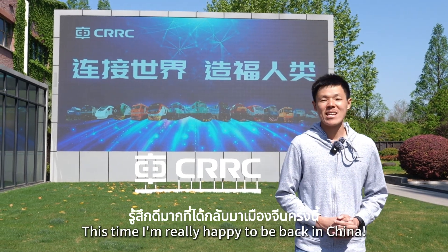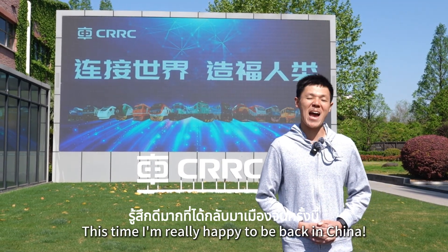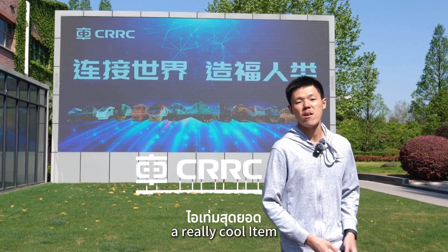Hello, I am Napat from Thailand. This time I'm very happy to be back in China. I'm gonna take you to see a very cool item. Follow me.